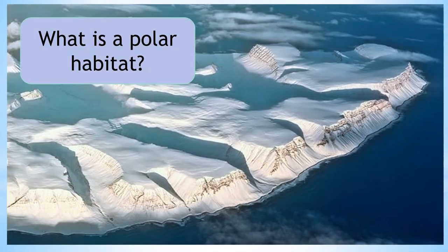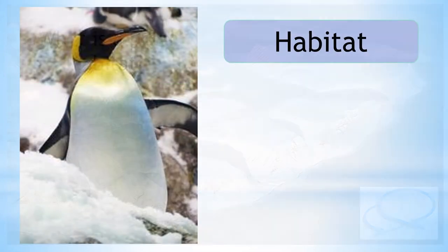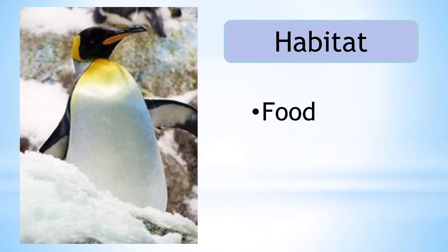What is a polar habitat? A habitat is a place where animals and plants live. To survive, the habitat must provide food, water and shelter.